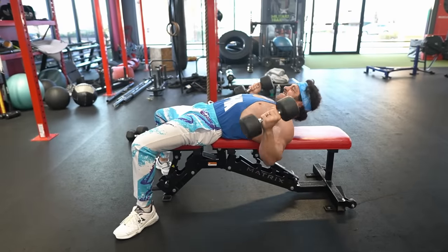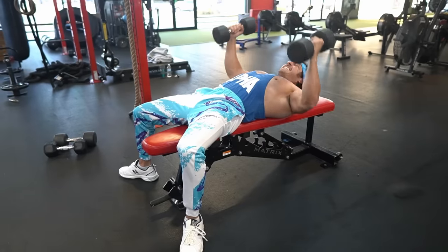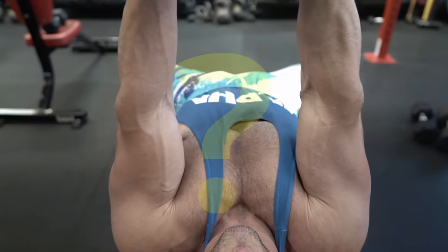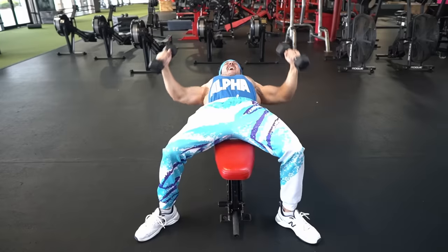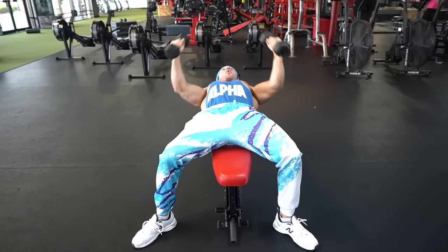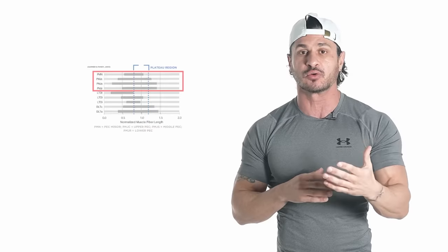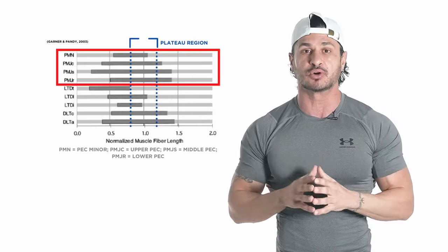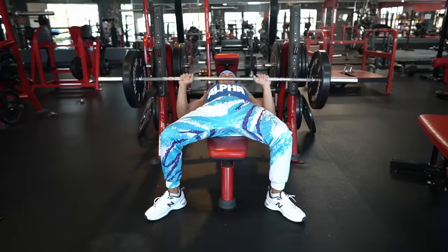Tip number two: use a full range of motion. You might think you're training through a full range of motion because you feel a stretch at the bottom when performing flies, but what about the top of the movement? Are you fully shortening your pecs? Depending on your form and the equipment you're using, you might be leaving about 30 degrees of adduction at the top. That extra range of motion at the top might be what's missing from your pec training.